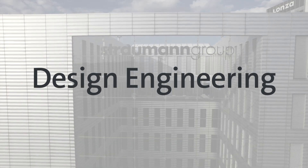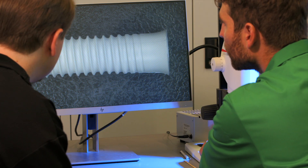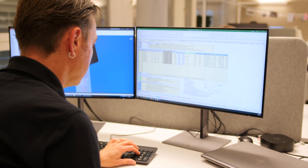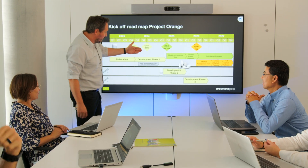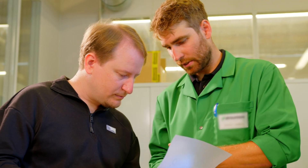The Straumann Design Engineering team consists of nine employees and two apprentices. We are an experienced team of mechanical engineering technicians and graduate engineers. Together, we have a combination of more than 100 years of accumulated professional experience in the dental industry.